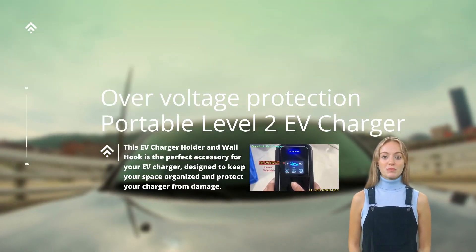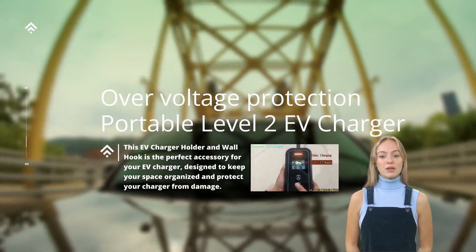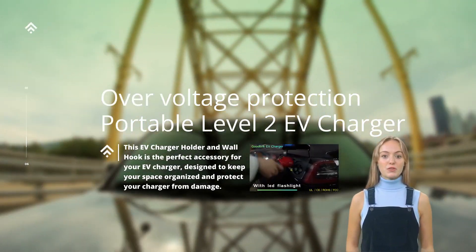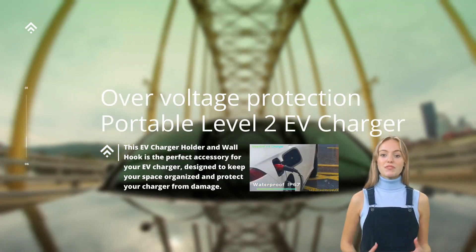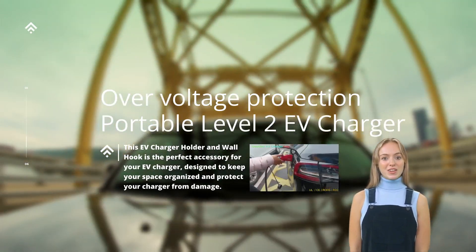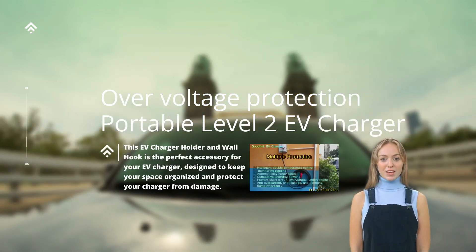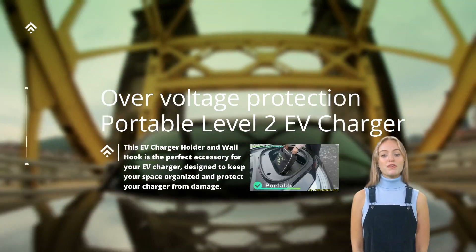Typically, over-voltage protection in portable Level 2 EV chargers employs a combination of hardware and software safeguards. On the hardware side, components such as varistors, surge arresters, and electromagnetic interference, EMI, filters are utilized to absorb, divert, or suppress excess voltage and transients. These components act as a first line of defense, dissipating any energy surges that could otherwise reach the vehicle.